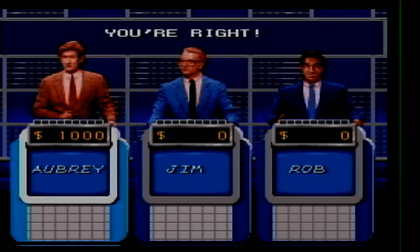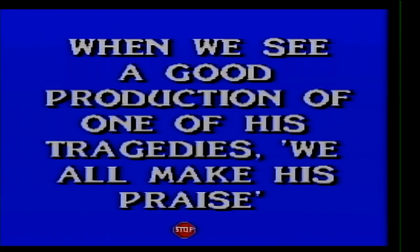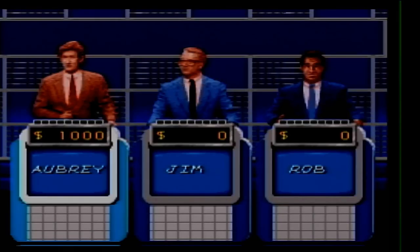And anagrams for 500. When we see a good production of one of his tragedies, we all make his praise. Who is William Shakespeare?